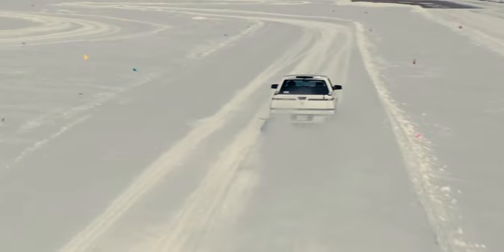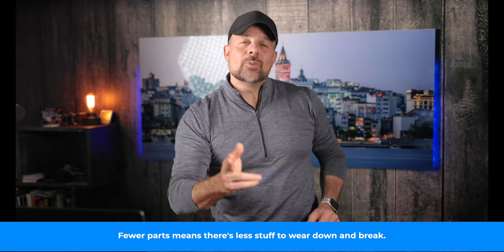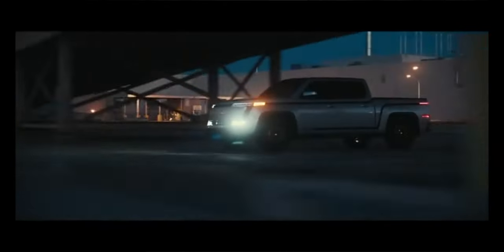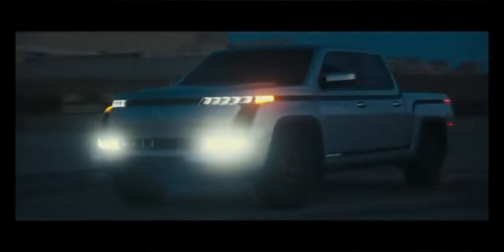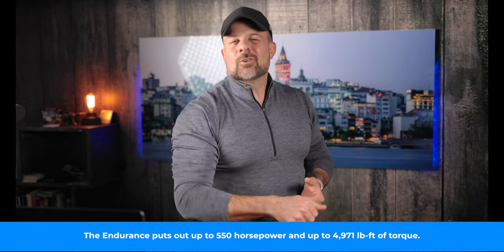So far, 12 trucks have been finished, so it looks like Lordstown might miss their initial target. However, the company says it will pick up the pace in 2023, hoping to deliver as many as 450 units in the first quarter and up to 3,000 units for the year. Time will tell if Lordstown can keep up the pace and if it can compete with Ford, Rivian, and the upcoming Tesla Cybertruck. Get more details on the Lordstown Endurance by clicking the link in the description below.